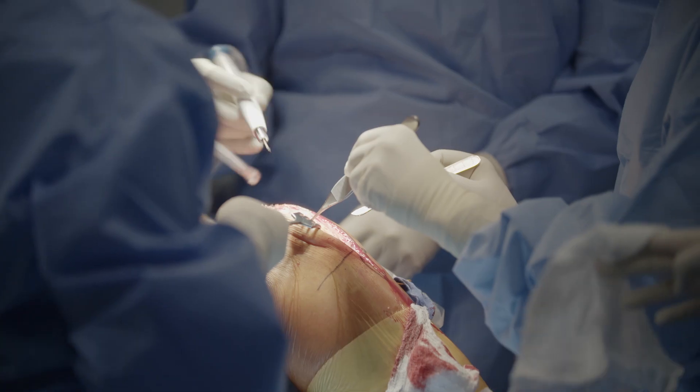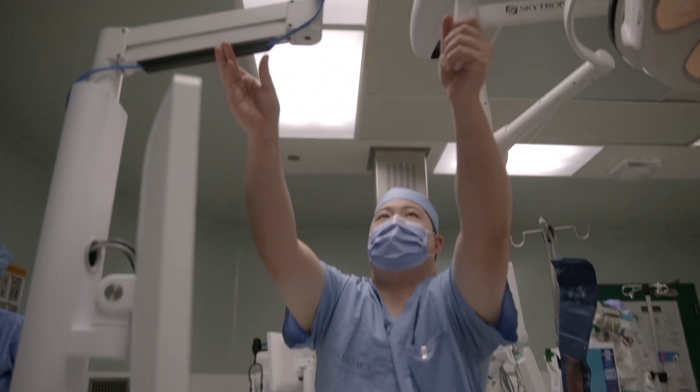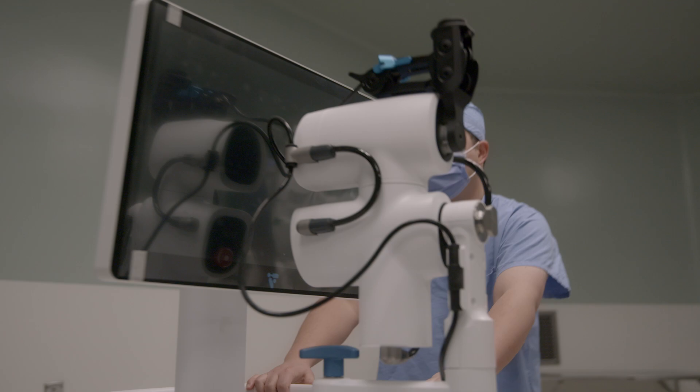With Velos technology we may further improve patient satisfaction and patient outcomes with knee replacements. Velos has many advantages: it's a smaller robot, it doesn't need any jigs, it does not need any CT scans or x-rays. To me, this is the best robot there is.